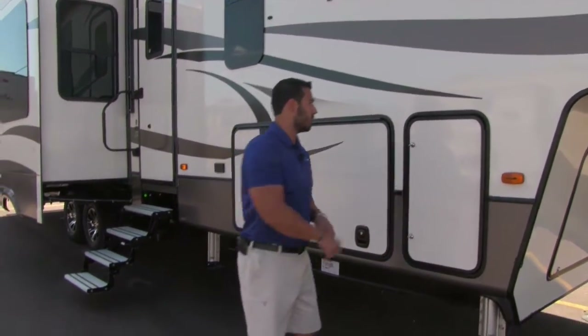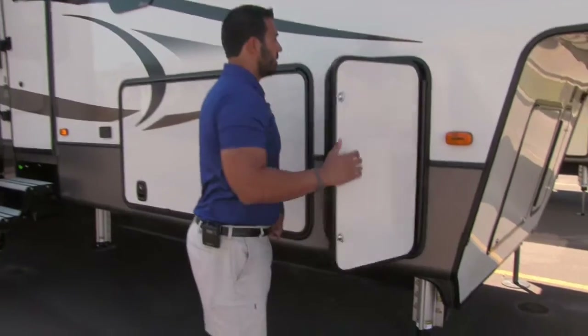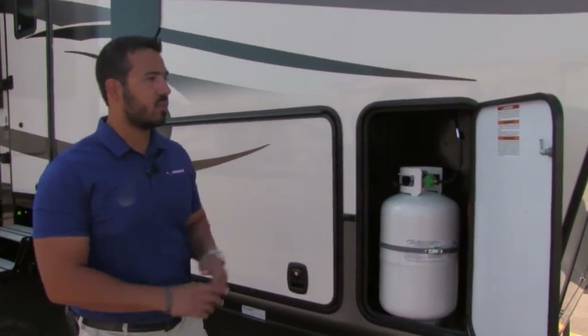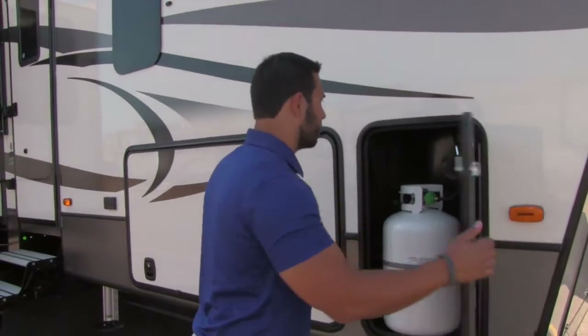You can just back your tow vehicle right up to it. Right over here is one of the two 30-pound propane tanks — one on this side, one on the other, for a total of 60 pounds of propane.